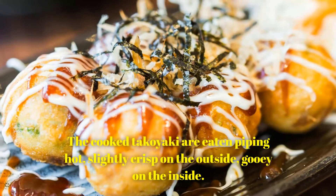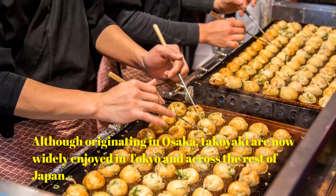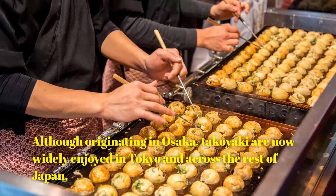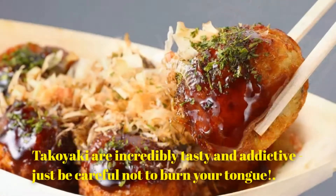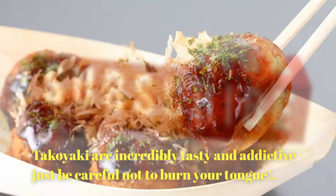The cooked takoyaki are eaten piping hot, slightly crisp on the outside and gooey on the inside. Although originating in Osaka, takoyaki are now widely enjoyed in Tokyo and across the rest of Japan. Takoyaki are incredibly tasty and addictive — just be careful not to burn your tongue.